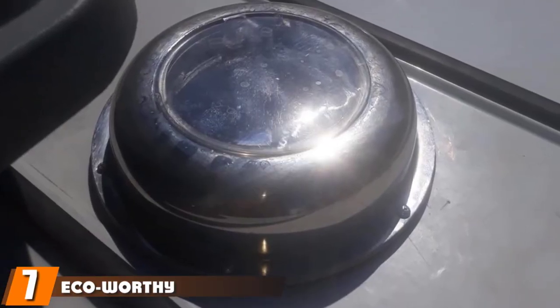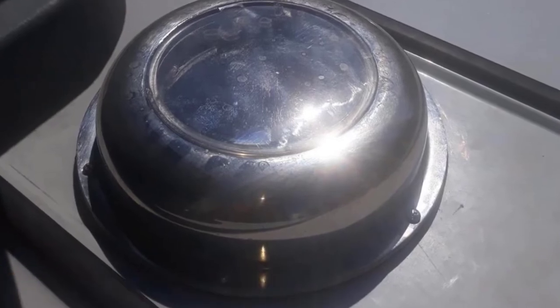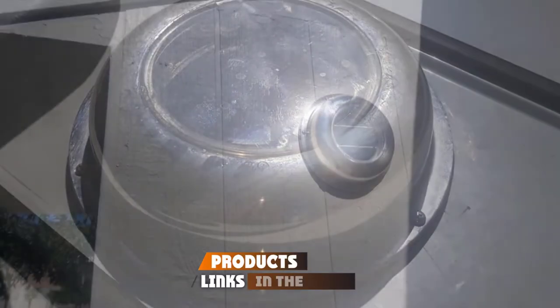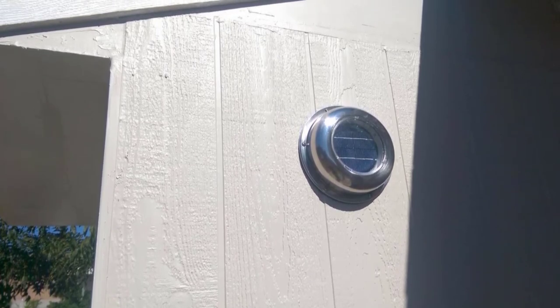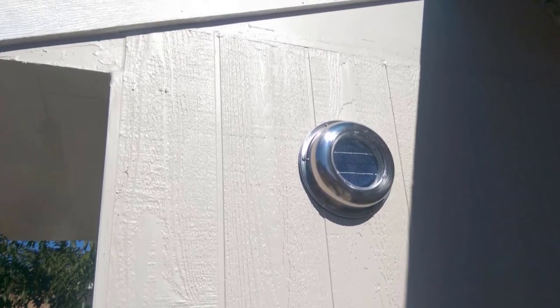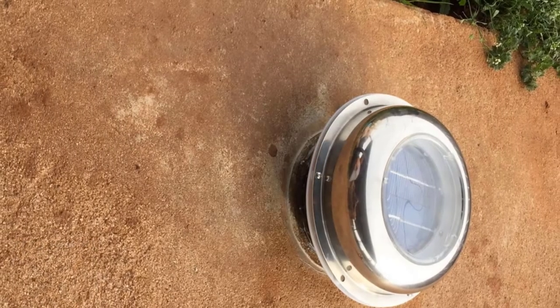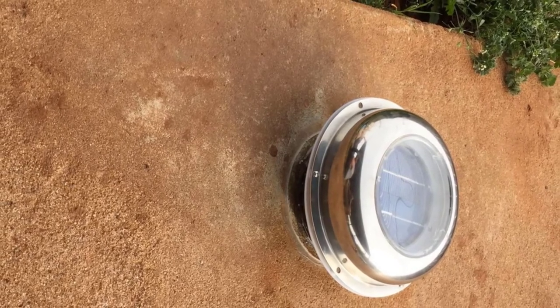Moving on to number seven, we have the Eco-Worthy solar powered attic fan. Eco-Worthy is a brand you might have come across while reading solar attic fan reviews. It is reliable and committed to the performance of its ventilating fans. One of its best offerings is the solar venting roof fan. If you're trying to save on cooling costs, you should take a look at this venting fan because it can draw the hot air and moisture out of the space.